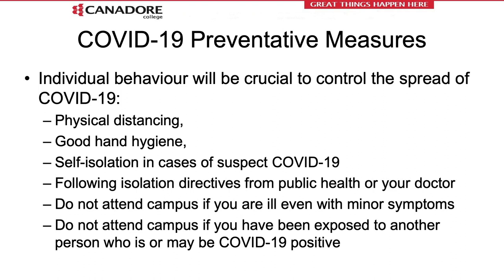The most important preventative measures relating to COVID-19 include physical distancing, good hand hygiene, and self-isolation if you have signs or symptoms or suspect you may have been exposed. Essentially, we want all entrants — including students and employees — to follow isolation directives as part of a self-assessment and entry protocol. Do not attend campus if you are ill, even for minor symptoms. Do not attend campus if you have been exposed to another person who is or may be infected with COVID-19.